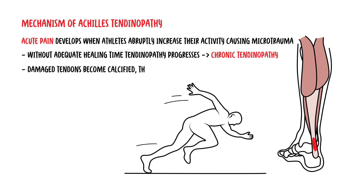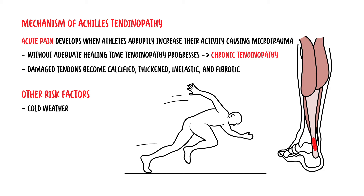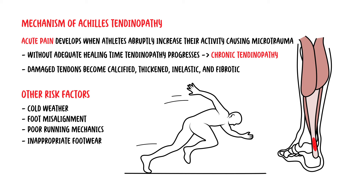Damaged tendon becomes calcified, thickened, inelastic, and fibrotic. Other risk factors of Achilles tendinopathy include cold weather, foot misalignment, poor running mechanics, inappropriate footwear, weakness in plantar flexion, and leg length discrepancy.